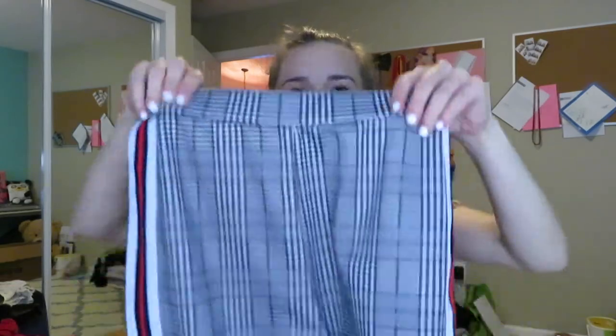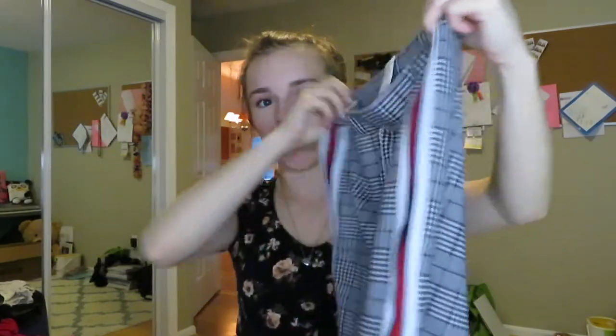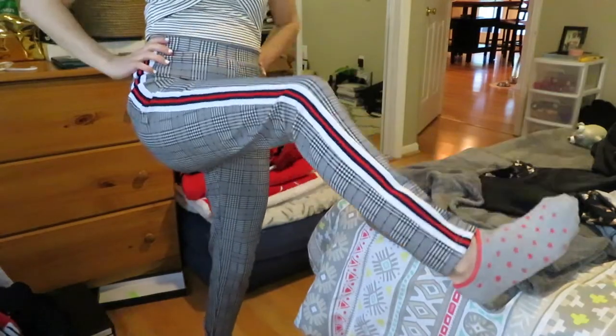I wasn't going to buy these next ones until I saw a picture of the model wearing them with a bodysuit on the website. They're these super cool plaid checkered pants with stripes on the side — I don't even know how to describe them. They're super comfy and stretchy. They're just a little too long so I can roll them under or get them hemmed, but they're high-waisted and fit just right — not too tight, not too loose.